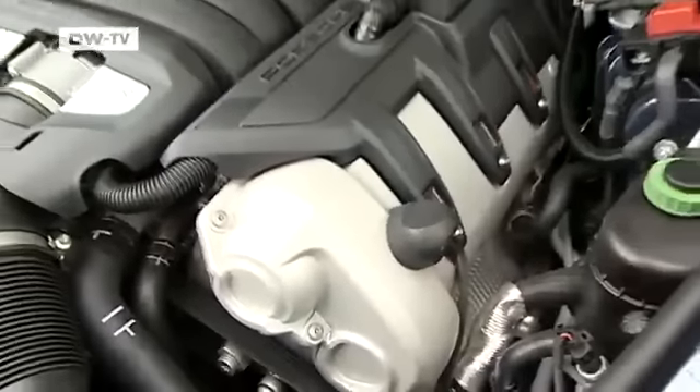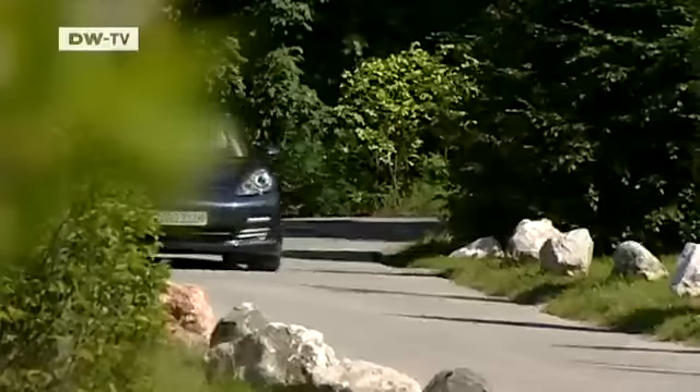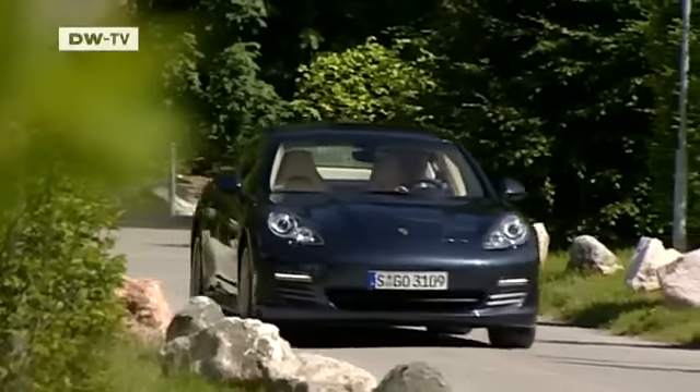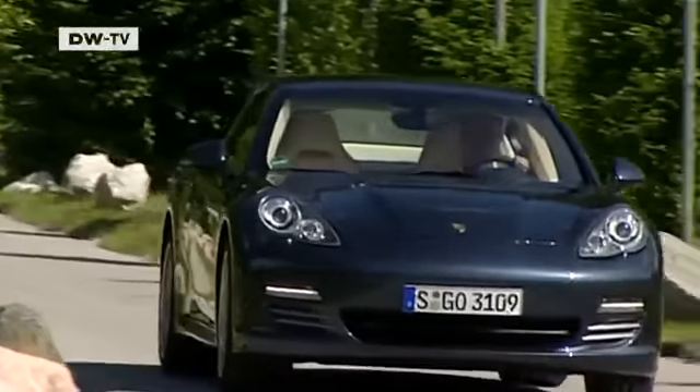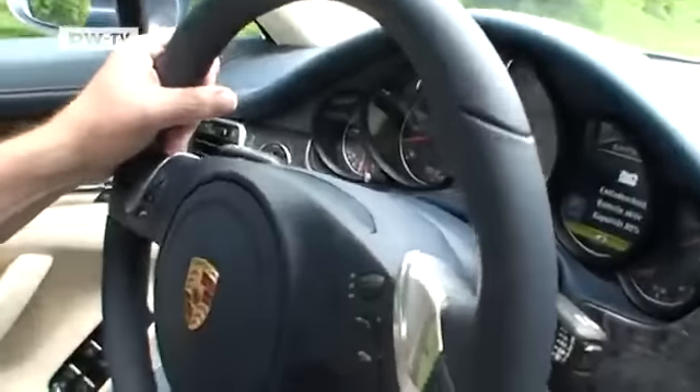Ruhl recommends a four-wheel model, adding that the engine is ideally positioned here behind the front axle. Our test model is equipped with four-wheel drive and uses seven-speed PDK dual-clutch transmission, which can, if necessary, be manually operated from the steering wheel.